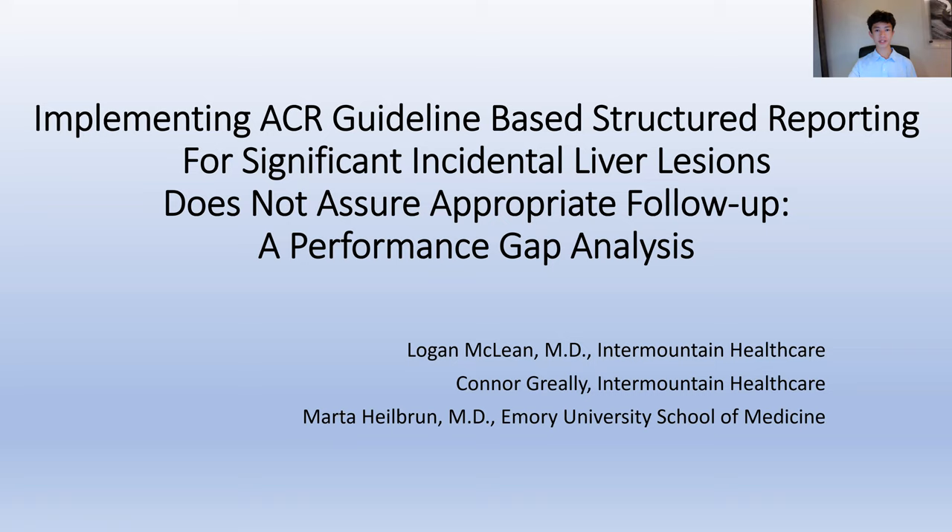Hello, my name is Connor Greeley, and I'm in 9th grade at the Waterford School in Utah. I would like to thank Dr. Logan McLean at Intermountain Healthcare for allowing me to be a part of this study as a research assistant.